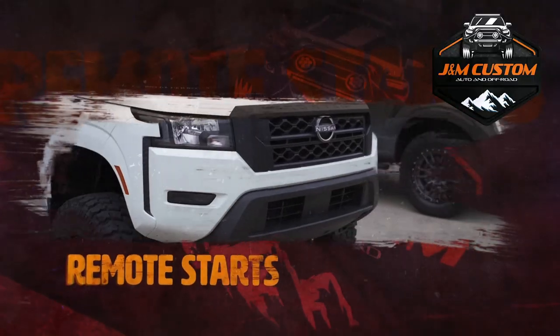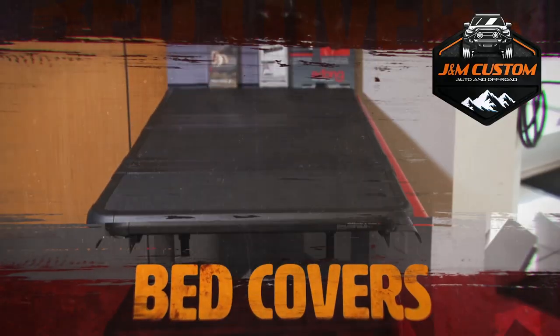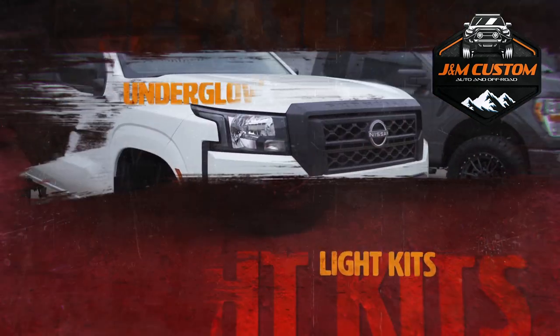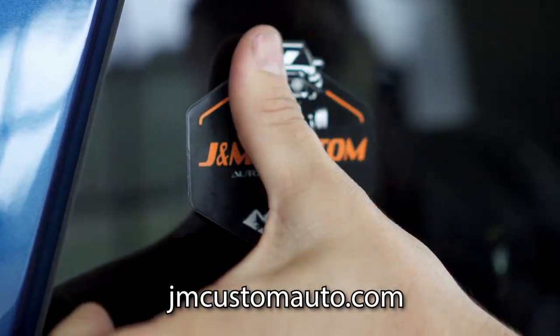Window tinting, remote starts, leather interiors, sound systems, front and rear bumpers, spray-in bed liners, bed covers, wheels and tires, lift kits, step rails, even underglow lock kits, and so much more. If you can dream it, we can do it at J&M Custom.